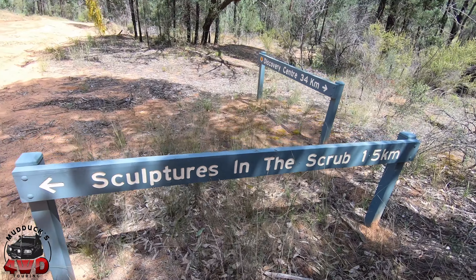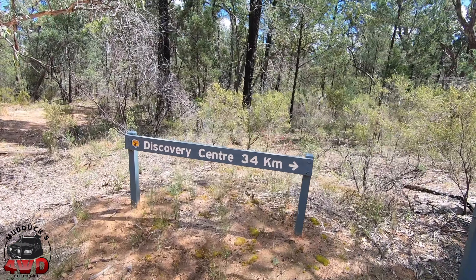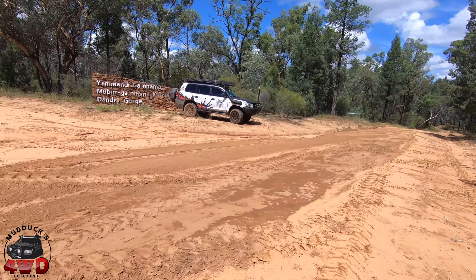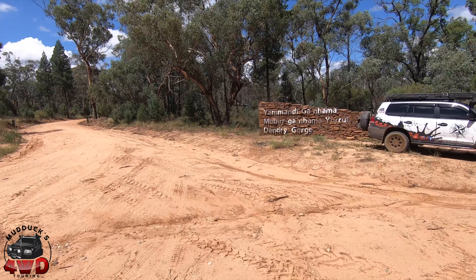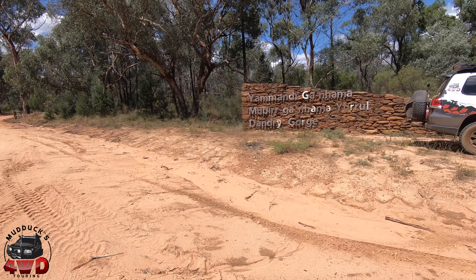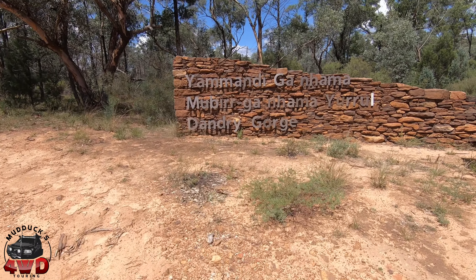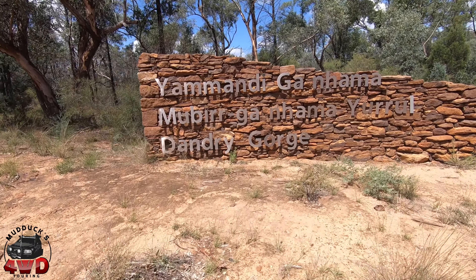Probably where the Sculptures campground is, or something like that — see what the afternoon brings, whether I can get to see any other attractions or not. This is the main road; as you can see it's not too bad for gravel. Sculptures campground is to the right — 25 km away, so a little bit to go yet.